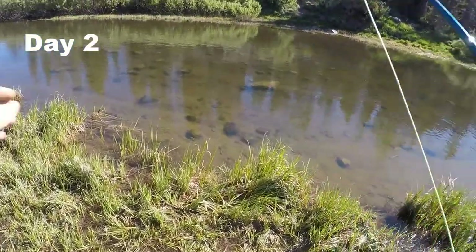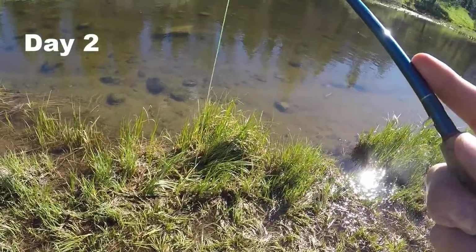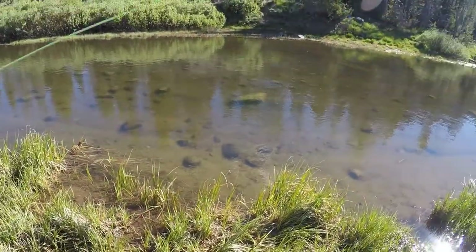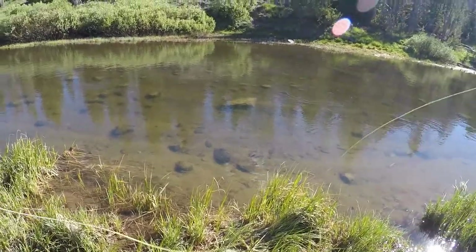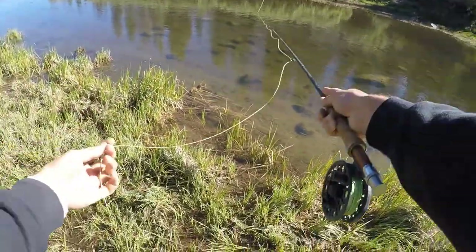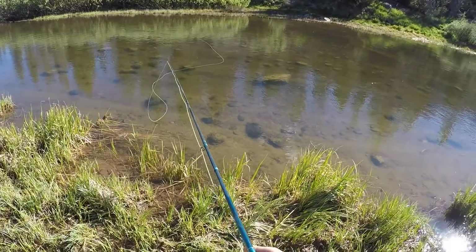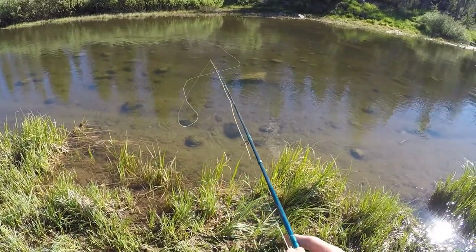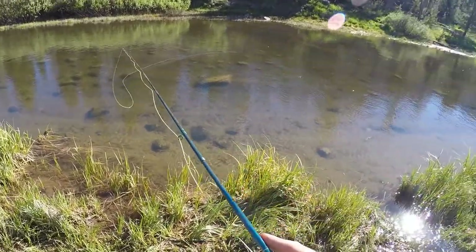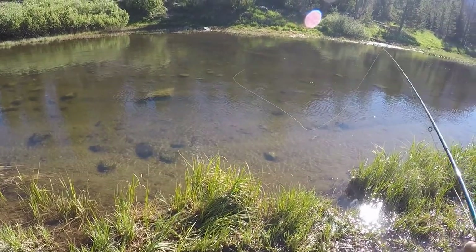Last night we had to go in for dinner and we're back out here hoping we can get some more. The water is super clear - really can see the fish good today.